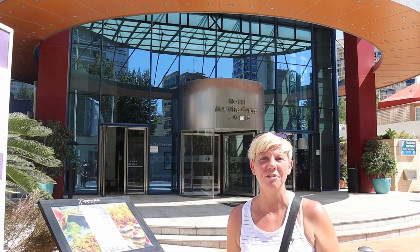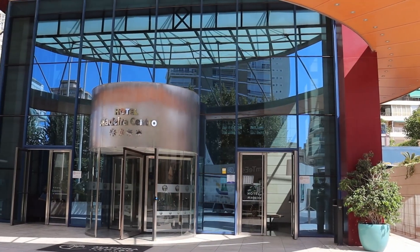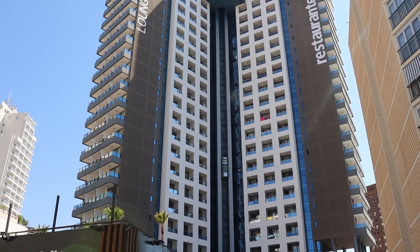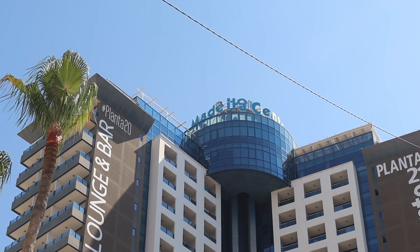Facing onto the Plaza Triangular itself is Hotel Madeira Centro. This is a four-star hotel with a fabulous rooftop bar and restaurant which we featured on a couple of our previous videos.